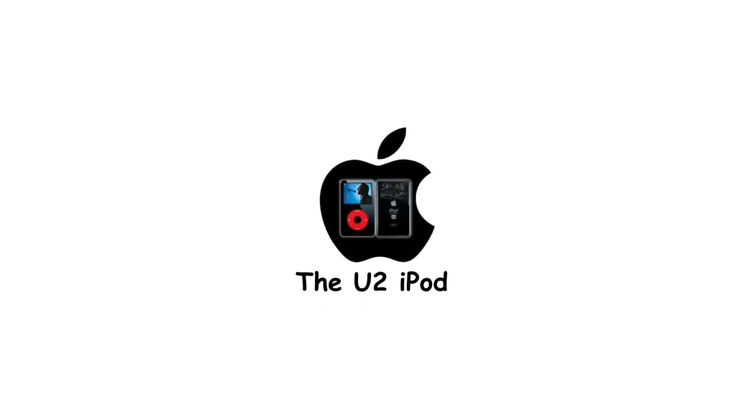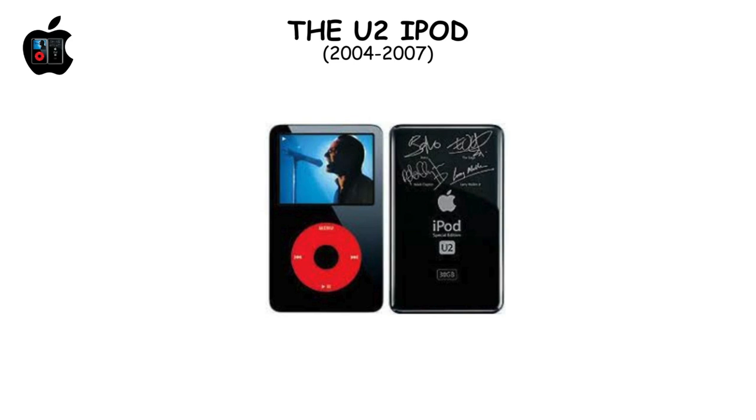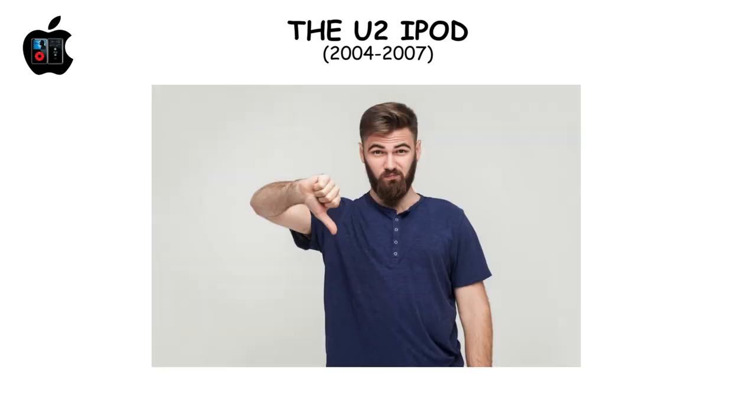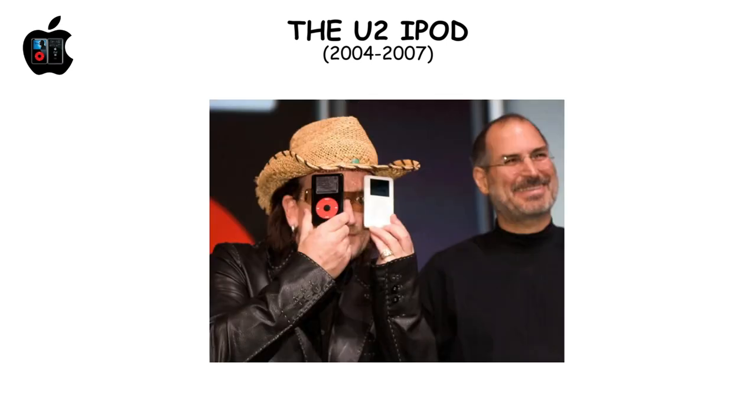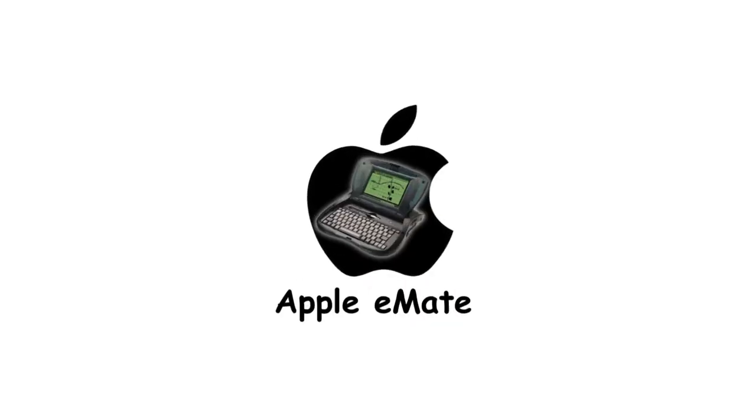The U2 iPod, despite its unique red click wheel and U2 signatures, failed to captivate beyond the band's fans. The $50 premium over standard models deterred the wider audience, proving even rock legends can't always sell tech.